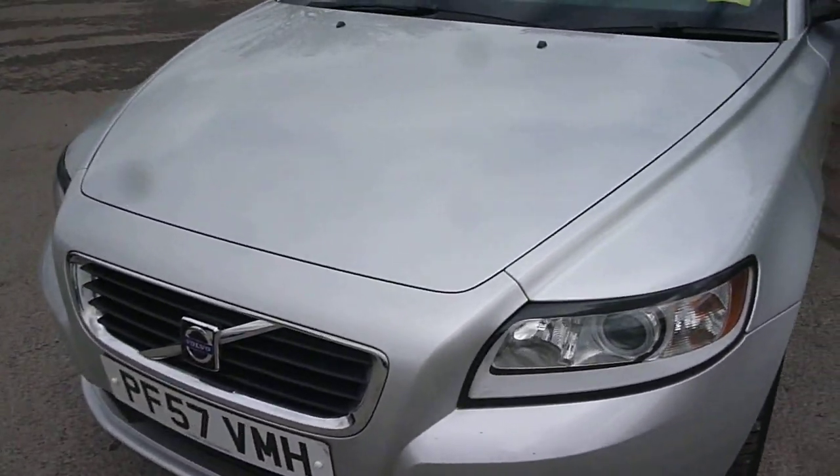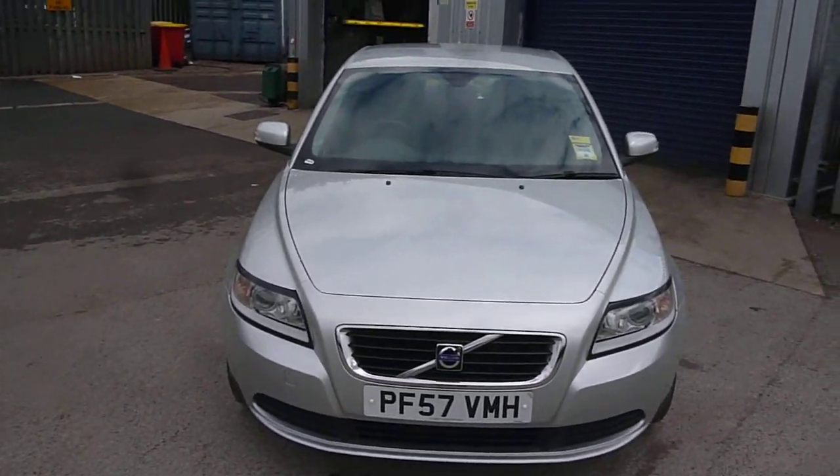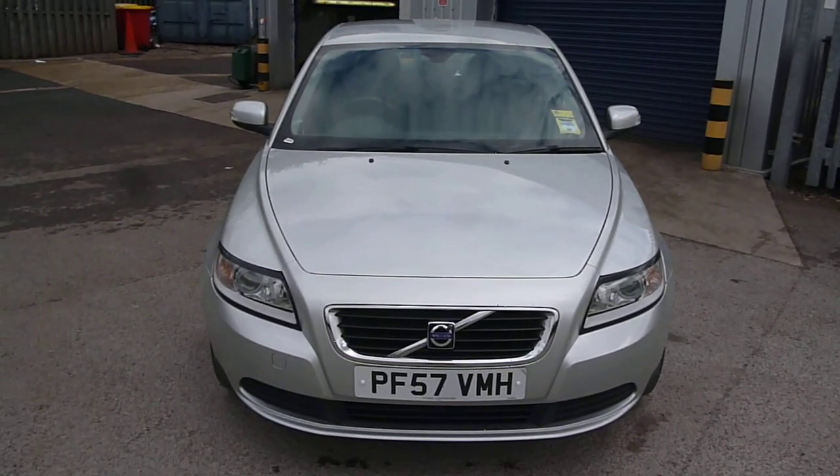Tyres on the vehicle are 4mm to the front and 6mm to the rear. Volvo S40 PF57VMH — we look forward to receiving your bids on this vehicle. Thank you.